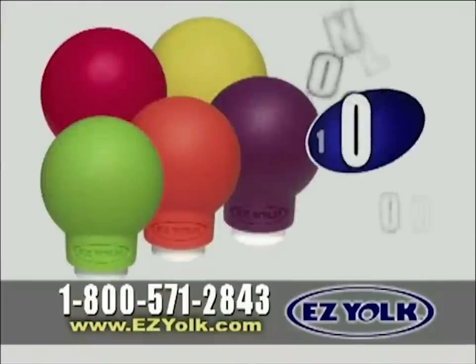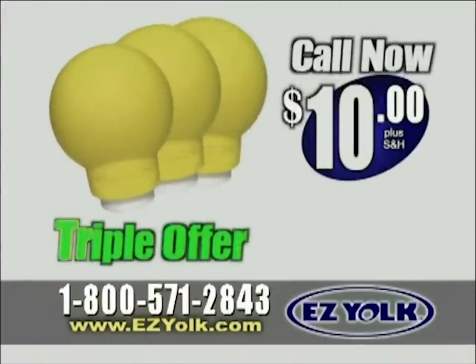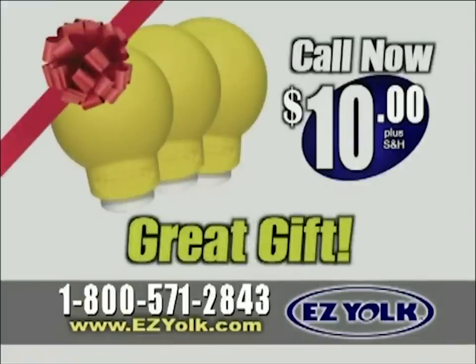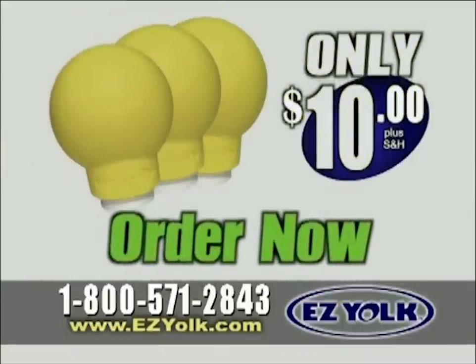Now you can order the EasyYoke in your choice of bright colors for just $10. But wait — call now and we'll triple your offer free, just pay separate processing and handling. How about a gift for mom or dad, or your friend that loves to bake? That's three EasyYokes for just $10 — an incredible value.